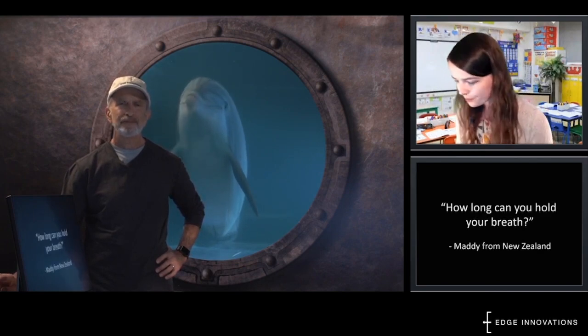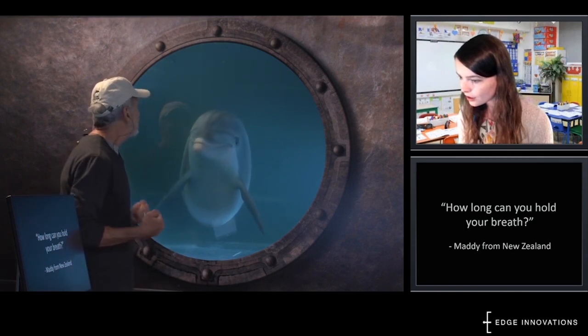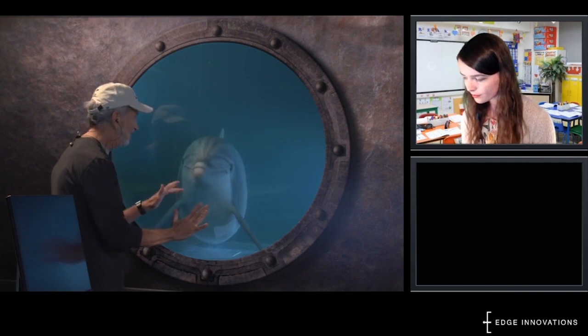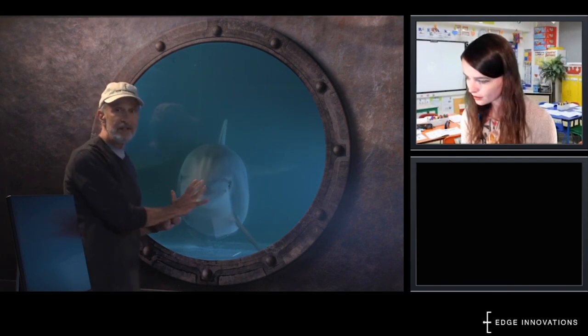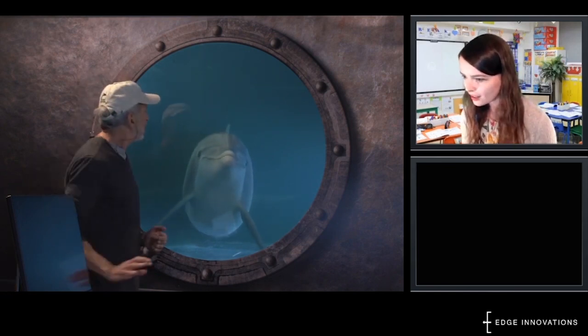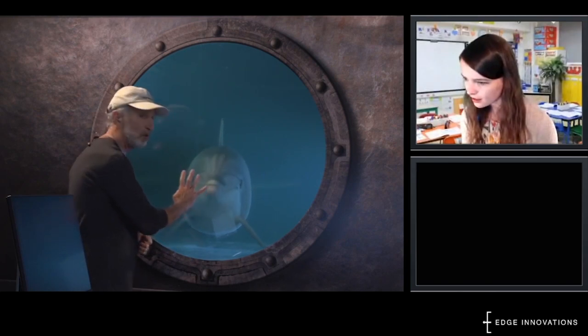Maddie from New Zealand wants you to know that she likes sunshine and swimming, and her question is: how long can you hold your breath? Great question, Maddie. If I use my fingers, will you tell me when to stop? Five, ten, fifteen — she's telling us she can hold her breath for about 15 minutes. Wow! How many times a minute do you normally breathe? She normally breathes about four times a minute — that's more than I would have thought.